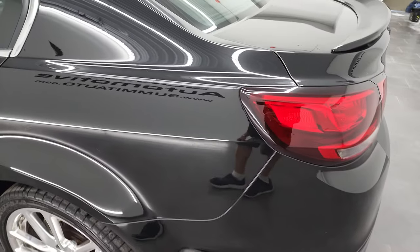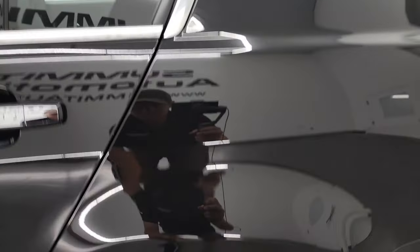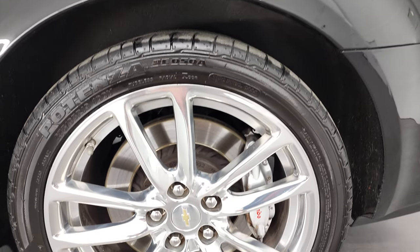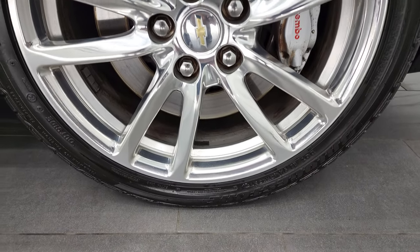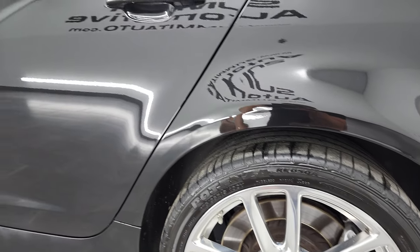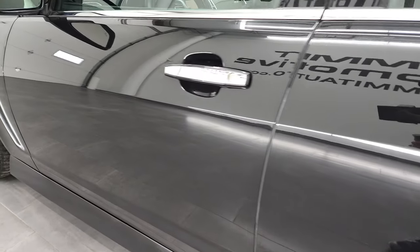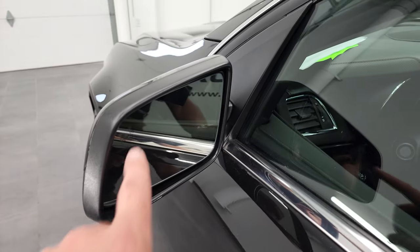Coming down to the driver's side, it's just as clean as the passenger's side. The rear quarter looks pretty good — it does have one little ding right there, really the only major one I saw on the car. The back rim here is in pretty nice shape as well. And as you go down the rest of this side of the car, the doors look really good. It does come with blind spot monitoring.